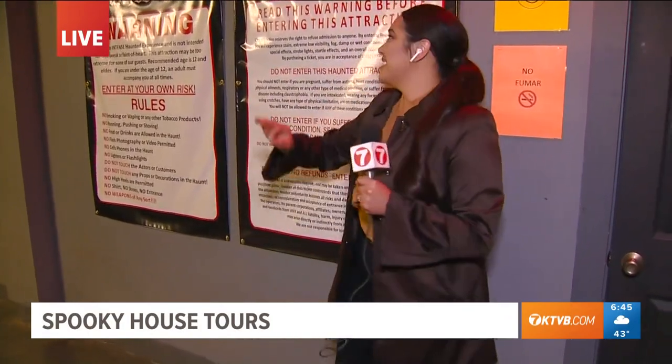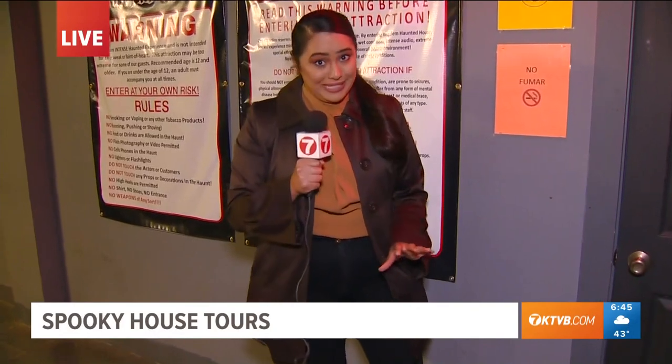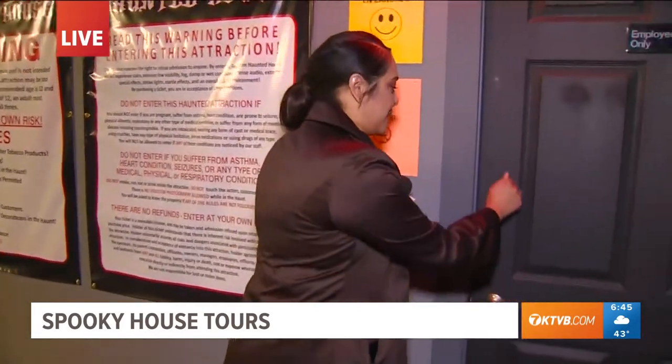Today we are at Requiem Haunted House in Caldwell. I keep calling these creatures my friends but they move — they are not my friends at all. We're going to go through the haunted house, but first we're going to meet up with the owner to learn a little bit more about the history of this haunted house. I'm also really, really scared about this, but let's go ahead and check them out.